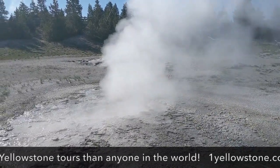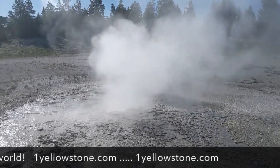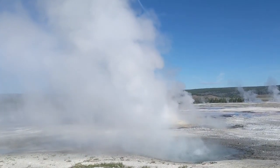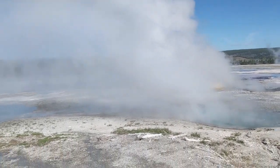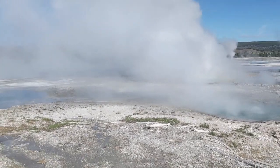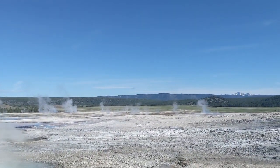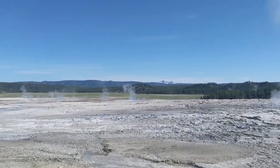Geysers don't have to be big. When we do Firehole Lake Drive I'll show you some really small ones — tiny ones. There's a whole series of geysers here: Spasm geyser, Clepsydra geyser. We can see the thermal features away from the boardwalk.